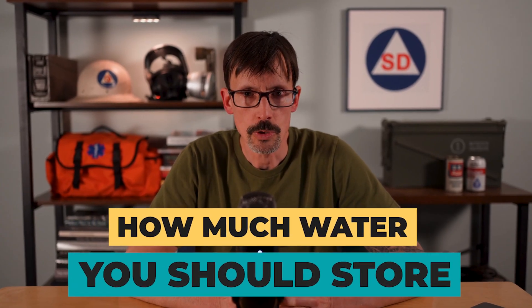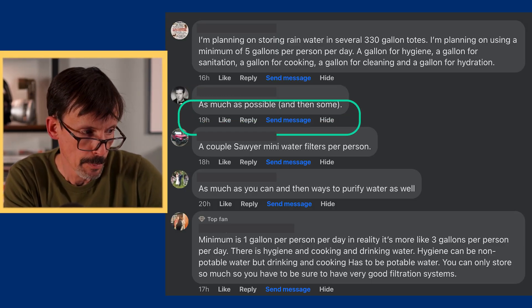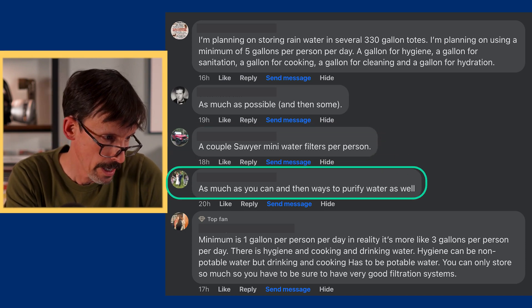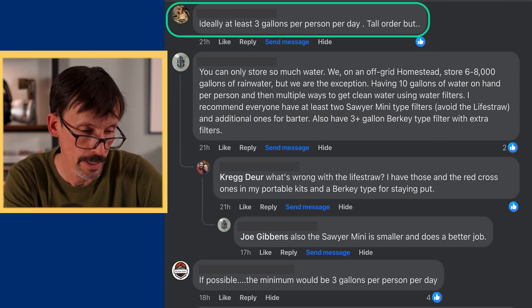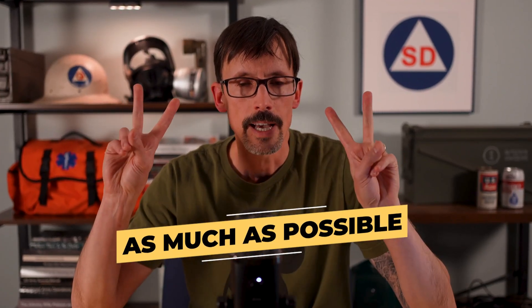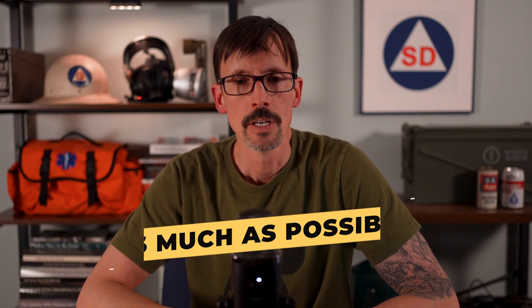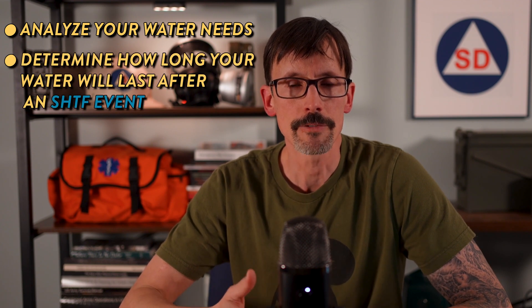So let's start with the question of how much water you should store. You're going to get different answers from different people. I posed this question to followers on my Facebook page. Some said: as much as possible, and then some. A couple Sawyer Mini filters per person. As much as you can, and ways to purify water as well. Minimum is one gallon per person per day — in reality, more like three gallons per person per day. Make a home over an underground water source. As you can see, advice is a bit all over the map. The 'as much as possible' answer is really the easy way out of the question — that robs you of the opportunity to analyze your water needs and determine how long your water will last after an SHTF event.